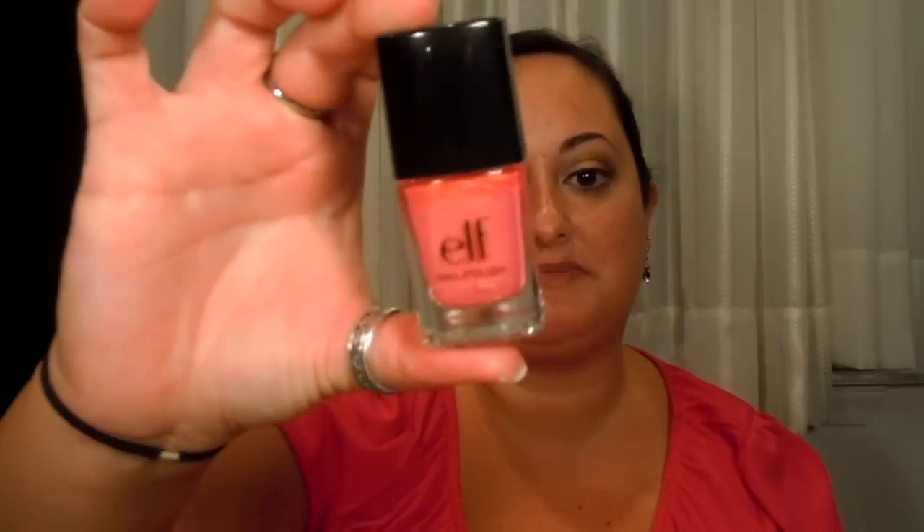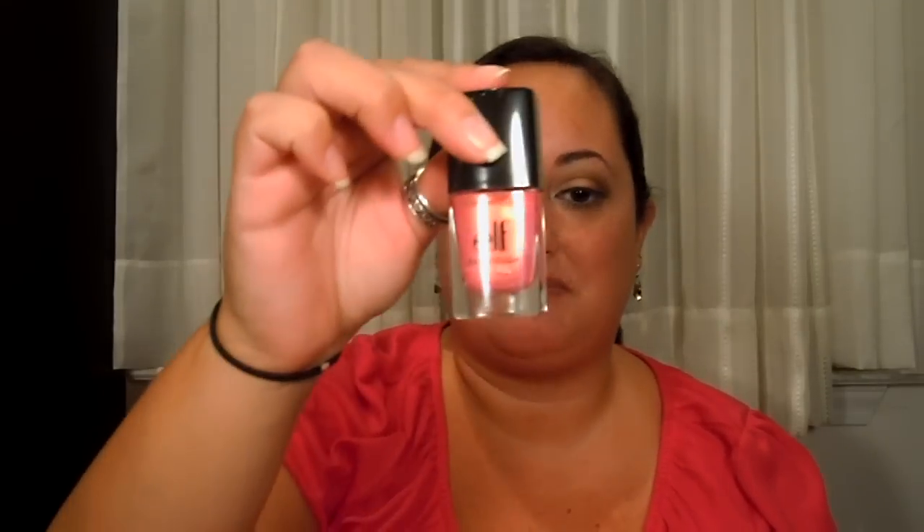I will start first with the E.L.F. Dollar Nail Polish. I really honestly did not like these. It takes several coats — depending on what color, because I have a few of these — but this one in particular is Coral. It took maybe like two or three coats to really get the color from the bottle. And a couple other ones, same case — you had to use a minimum two coats, maybe three. They're very liquidy. I don't really like the formula of this. I actually hate the formula of E.L.F. Nail Polishes.